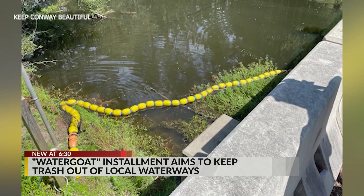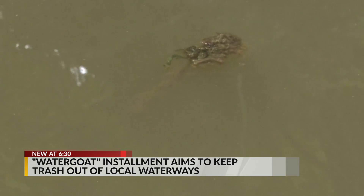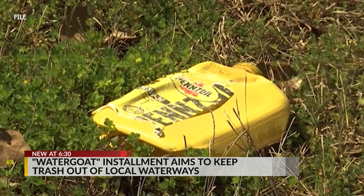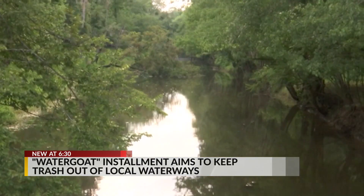It's not the first to be installed in South Carolina and won't be the last. The Palmetto Pride organization provided a grant for 25 to be installed throughout South Carolina. Water goat systems already installed have stopped over 300 tons of debris from getting into the ocean, according to the Palmetto Pride website.